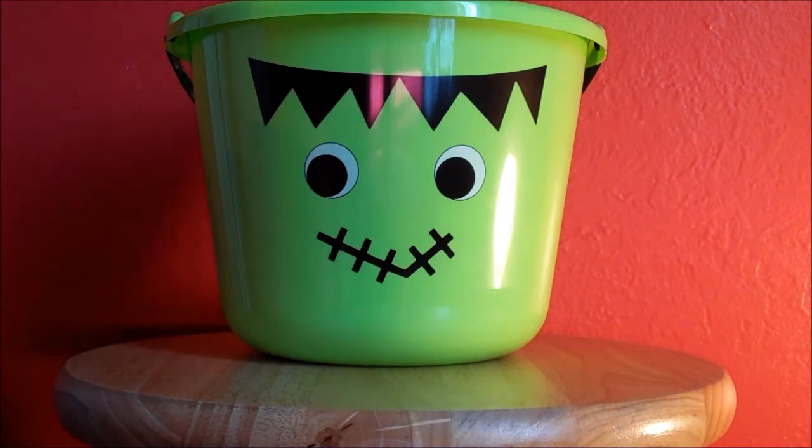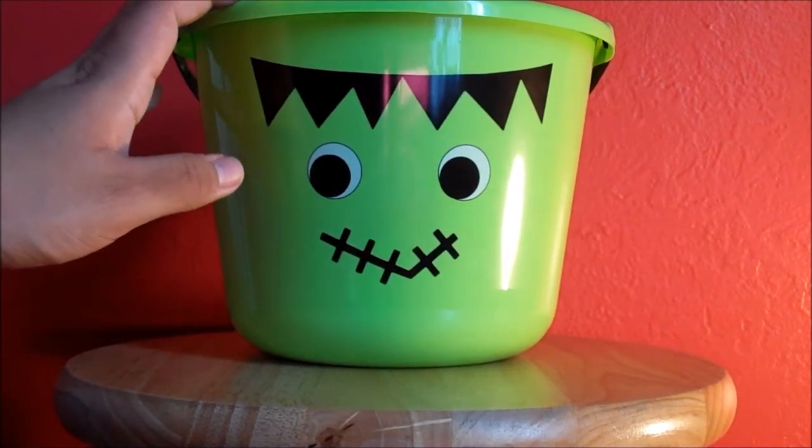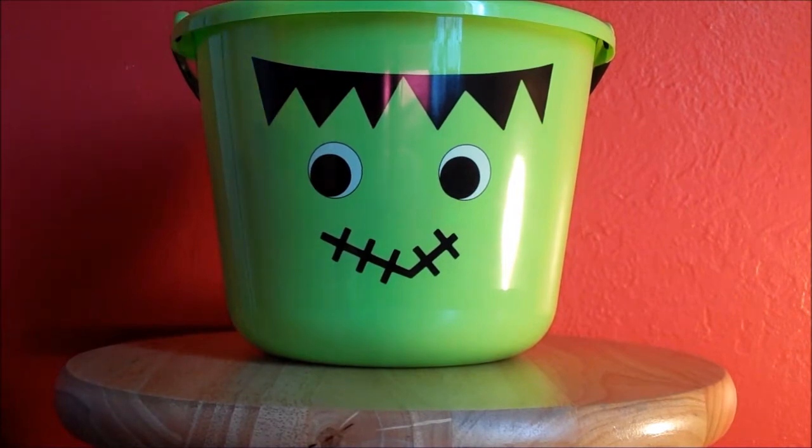Today we have another episode of Blind Bag Friday, and as you know, I'm going to go ahead and put my hand down this little bucket right here and pick three random blind bags. And as you can see, we are in the month of October, so I have this Halloween-themed basket. But anyways, let's get started.